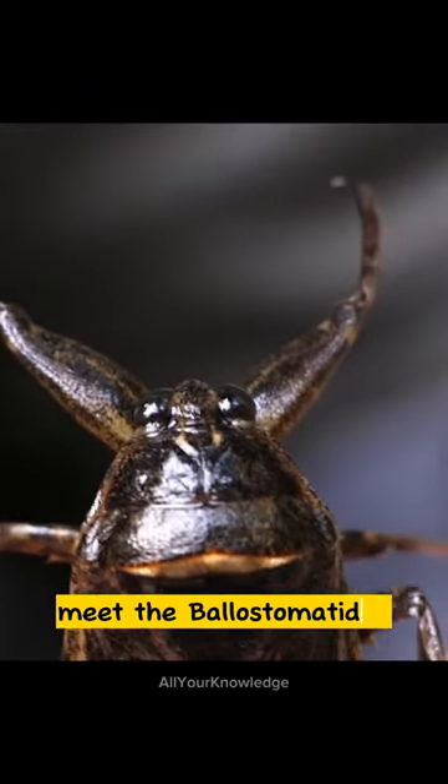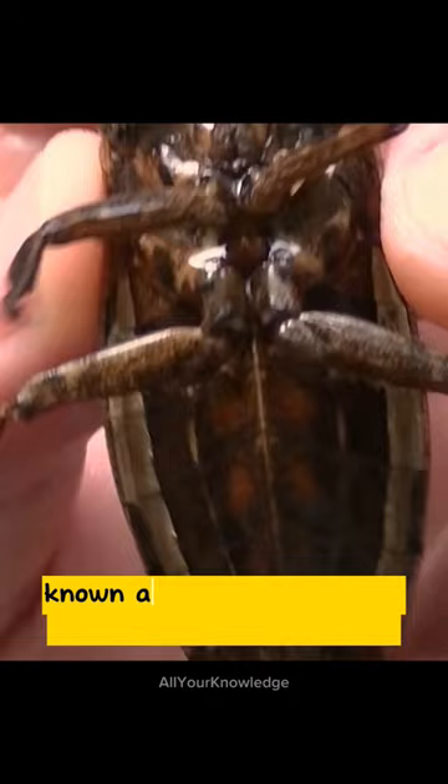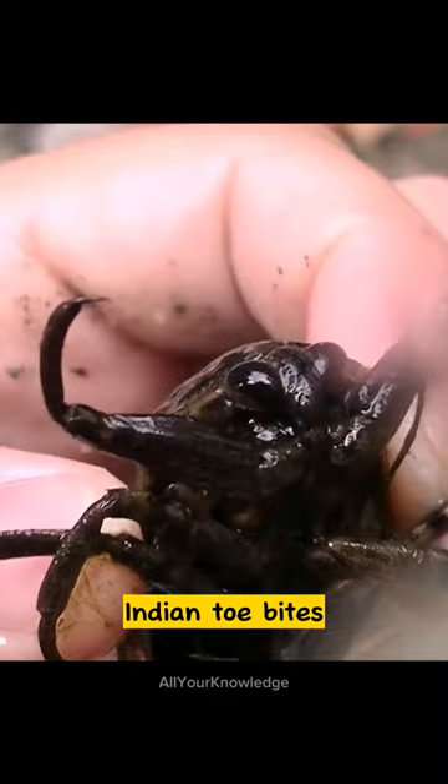Meet the Belostomatidae, a family of freshwater hemipteran insects known as giant water bugs, or colloquially as toe biters, Indian toe bites, electric light bugs, or alligator ticks in Florida.